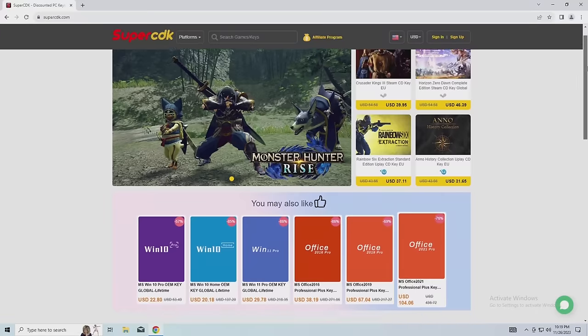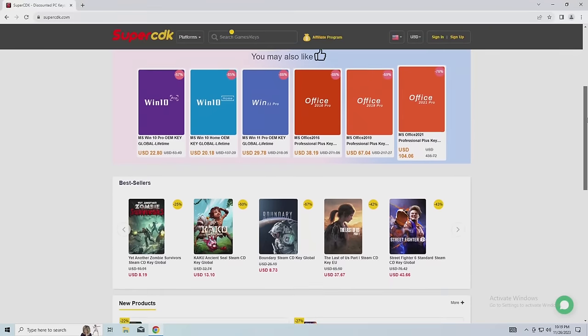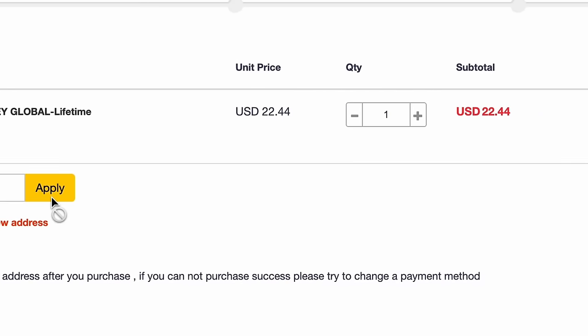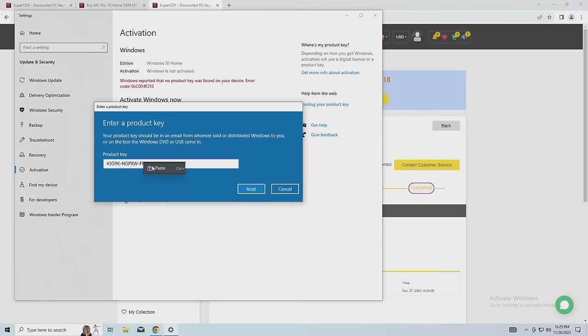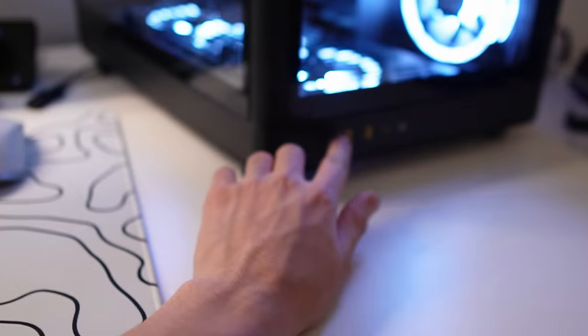This video is sponsored by SuperCDK. I've been using them to activate Windows on all my computer builds. They have Windows 10 and Windows 11 keys — just add whatever key you want to your cart and apply the discount code SPLA to save some extra money. To activate the key, just copy and paste it straight into the Windows activation settings on your computer. Thank you SuperCDK for sponsoring this video — be sure to visit them down below.